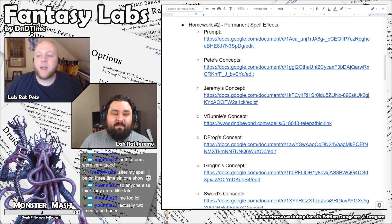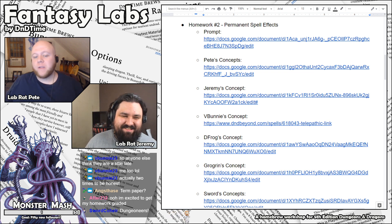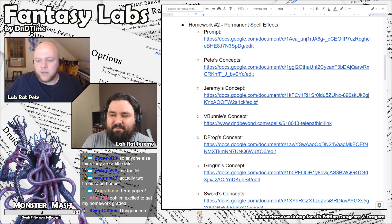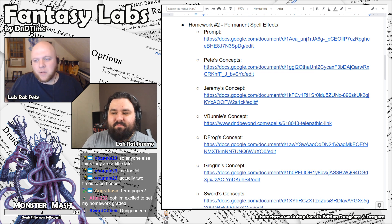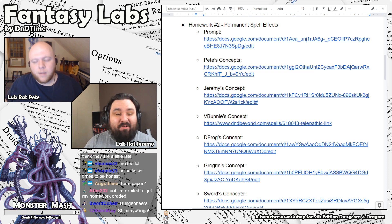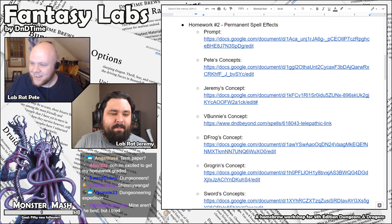This week's homework was to create a spell that has a permanent effect. I've often thought that there's so many things in the world of Dungeons & Dragons that are magical in nature and that are kind of permanently magical. I have a couple examples I made to show off. Jeremy, you made one as well, didn't you? I only made one, yes. Some people went crazy.